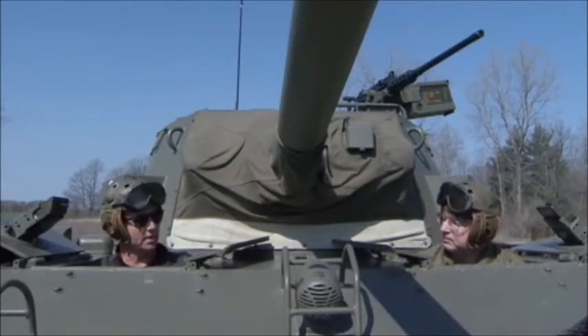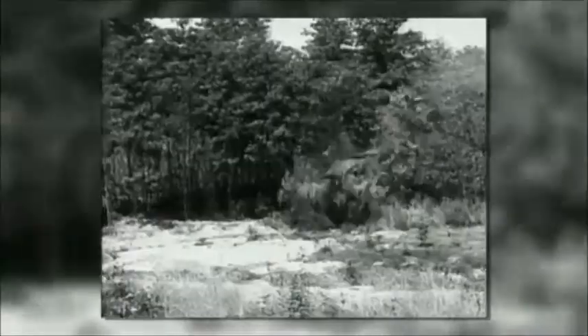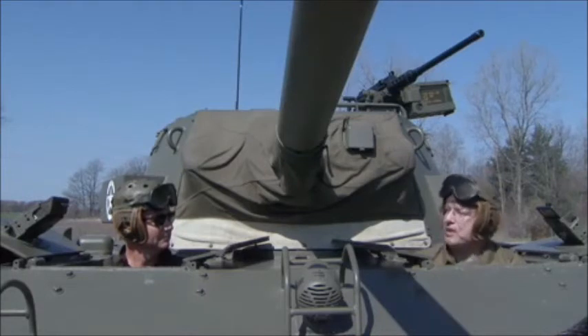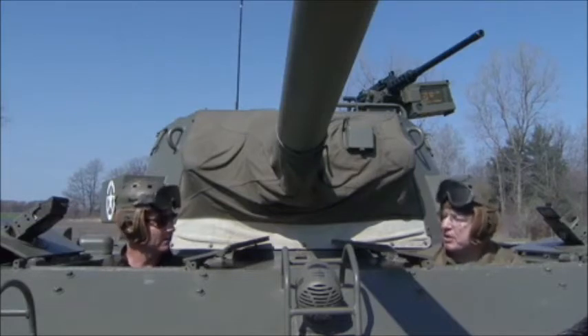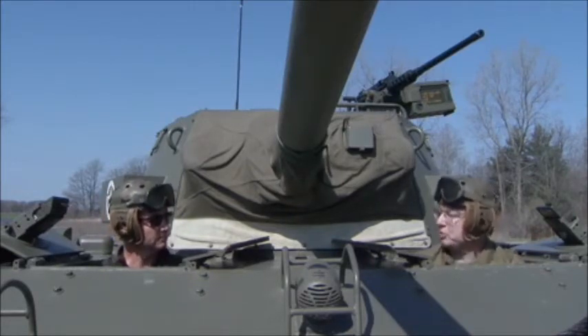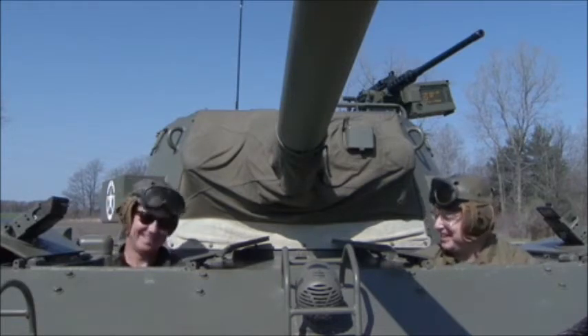When you encounter somebody who actually did service in one of these — in some field in the middle of Holland — what sort of reaction do you get from them? We had a veteran who was a gunner on one of these. We brought him out and took him for a ride. He told us some fantastic stories and it actually brought him to tears. He said, 'I never thought I'd ever get to ride in one again.' I've never heard anything bad said about the Hellcat — it was a comfortable, very fast machine. You get out of trouble as fast as you get into it.